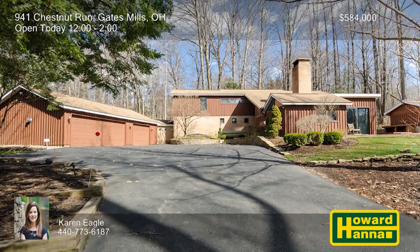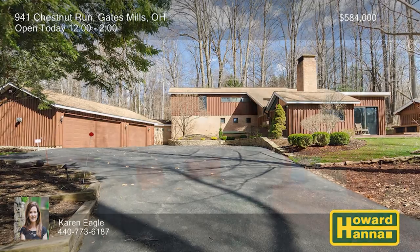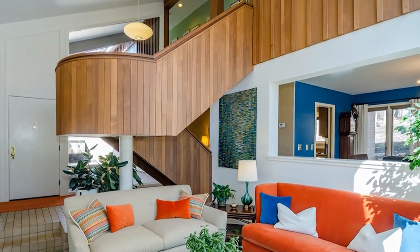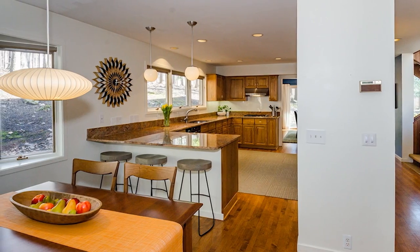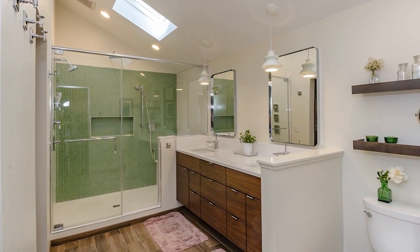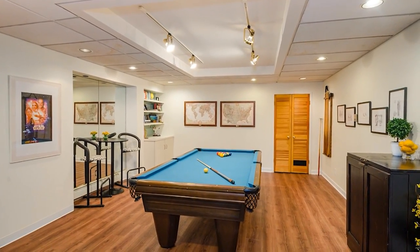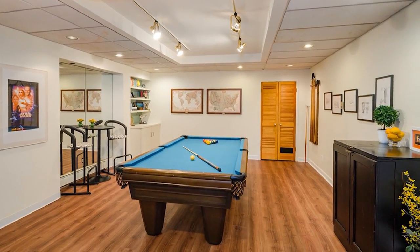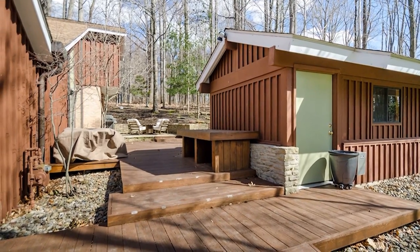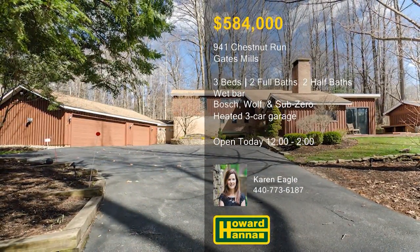Clad in cedar siding, this three-bedroom contemporary home by modernist architect Robert Little has been updated to reflect a 21st-century vibe. The great room is fitted with a wet bar and a fireplace, and its separate seating areas offer spectacular sunset views. The updated kitchen offers hardwood floors, granite counters, and appliances by Bosch, Wolf, and Sub-Zero. All three upper-level bedrooms have been newly renovated, and quartz counters are on display in the upscale master bath. A finished basement opens up many possibilities, and two newer AC units with seven zones will help you feel right at home. A separate structure could be a studio or a home office, and skylights shine down on the nature stone flooring of the heated three-car garage. Situated on three acres in a desirable section of Gates Mills, this home will be open today with Karen Eagle.